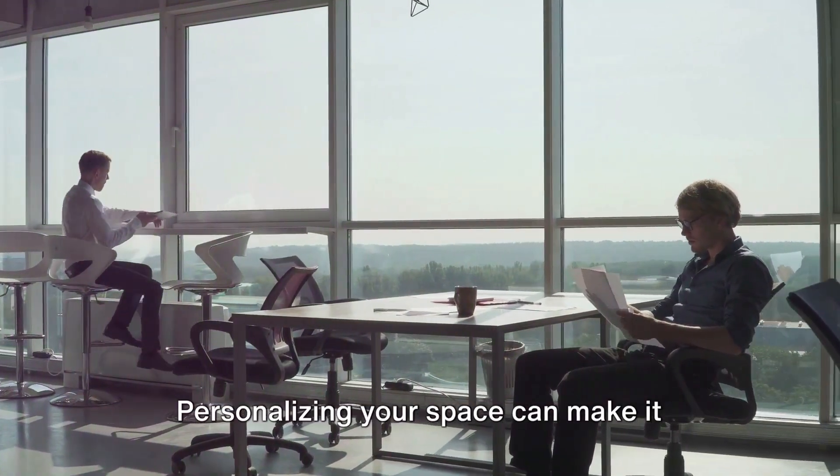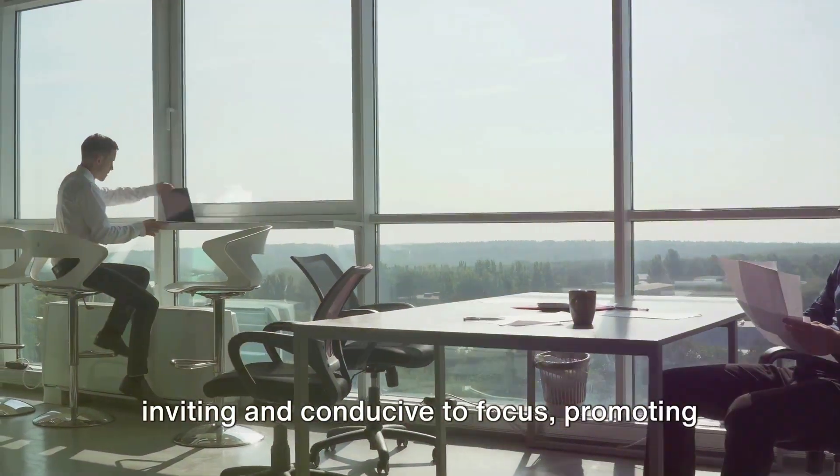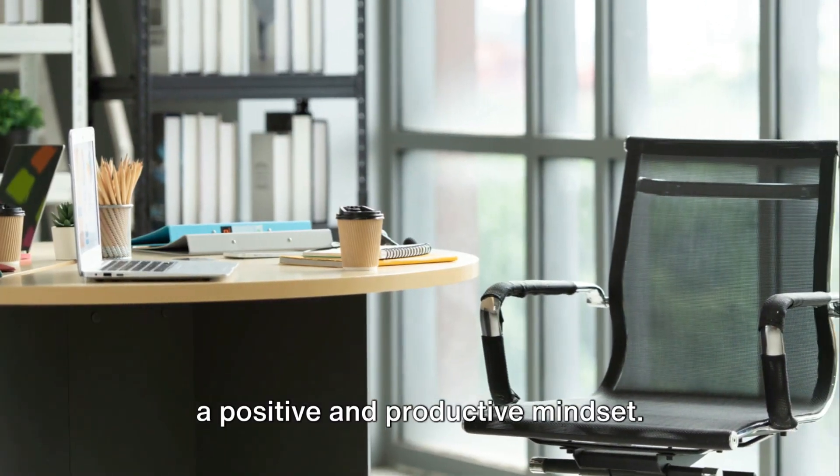Finally, create an inspiring work environment. Personalizing your space can make it inviting and conducive to focus, promoting a positive and productive mindset.